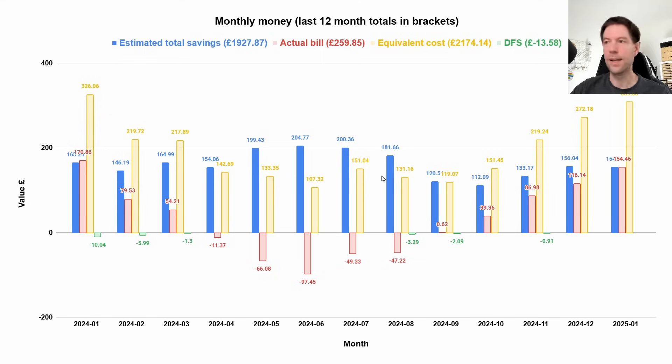That's continuing to give us an annual estimated saving of about £1,930. The rolling 12-month bill is £259.85. There's no DFS to speak of in January and we haven't really had any for several months, so that's becoming negligible.